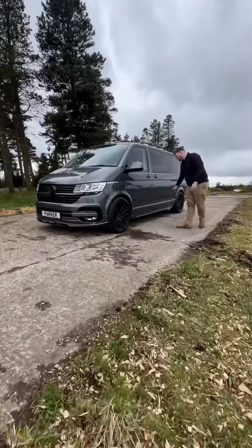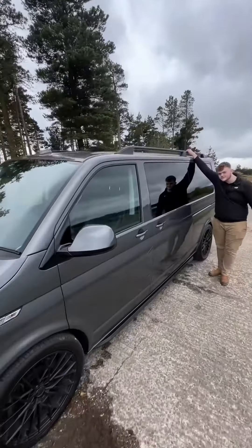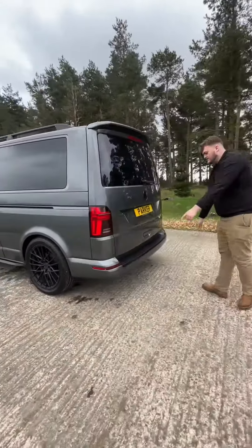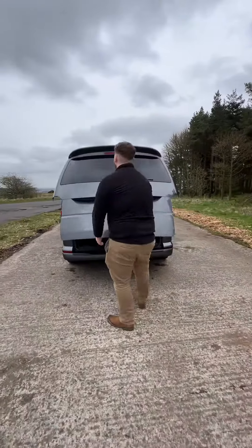Come around to the side, we've got these side skirts along the bottom, and then up at the top we've got these roof bars — very handy if you need to store anything on the roof. Privacy glass all the way around the rear of the vehicle, LED rear lights as well as reversing sensors. We've got sensors at the front as well, and a full tailgate.